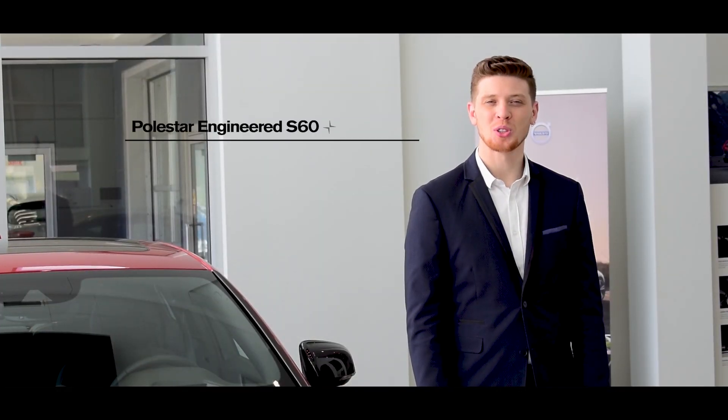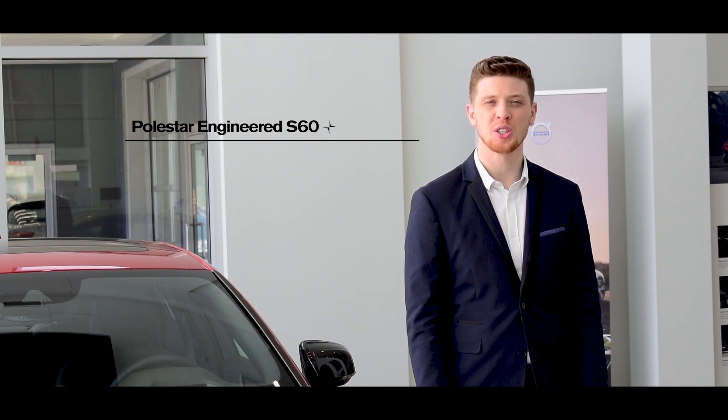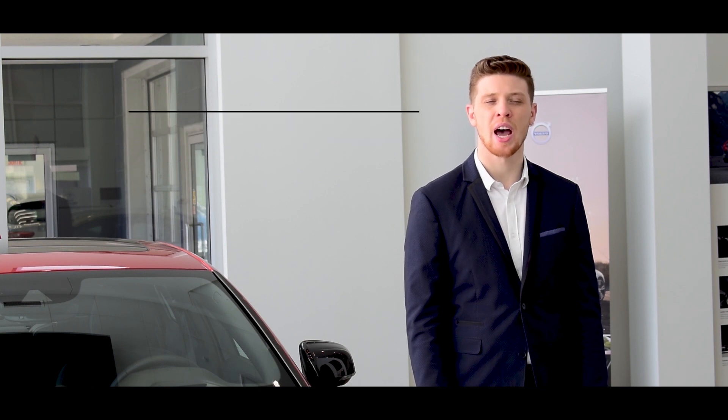Finally, the Polestar-engineered S60. It is a pure performance car featuring Öhlins suspension, aluminum strut bar, Brembo brakes, and powered by a T8 twin-engine hybrid.